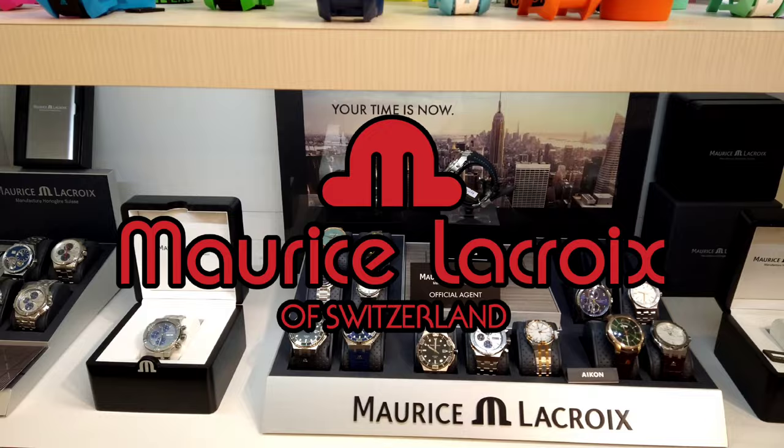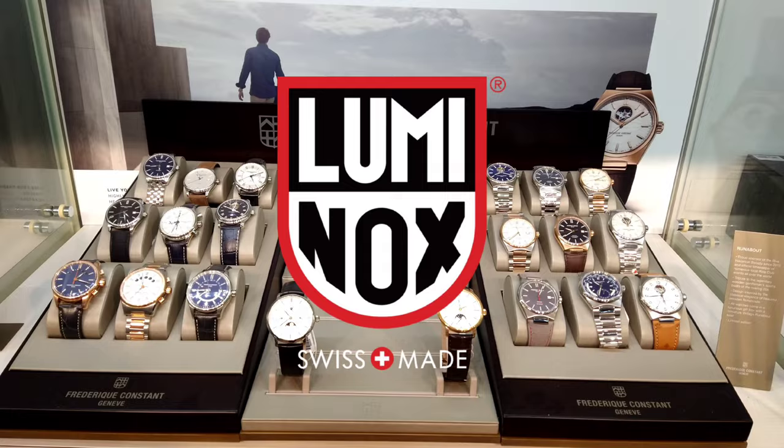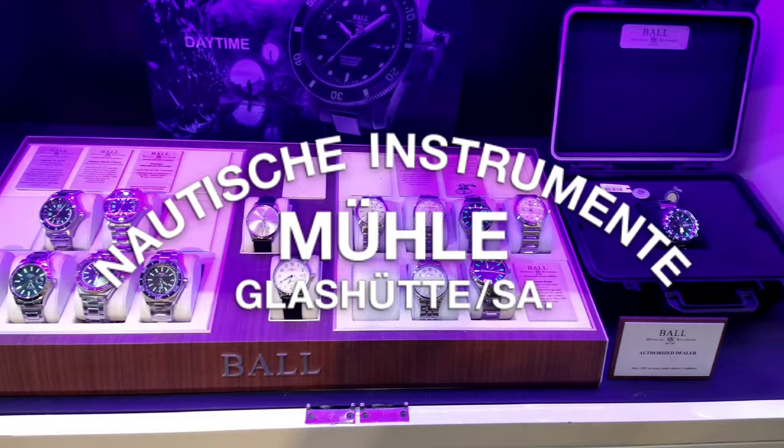They stock many luxurious and great brands like Maurice Lacroix, Seiko, Seiko Luxe, Tutima, Luminox, Laco, Mule Glacute, and exclusive brands like High End G-Shock, Akatron, Ball, and many others. Come check them out and you're going to love what you see.